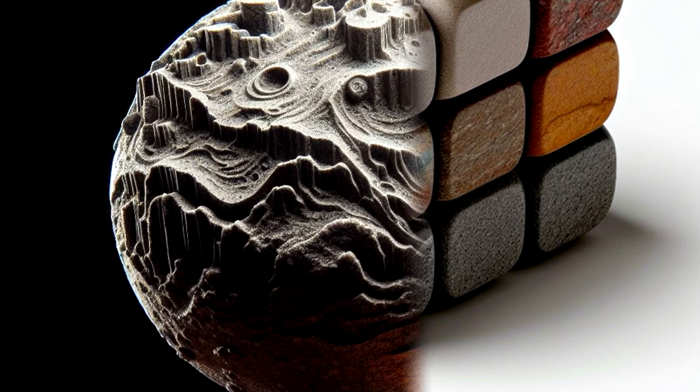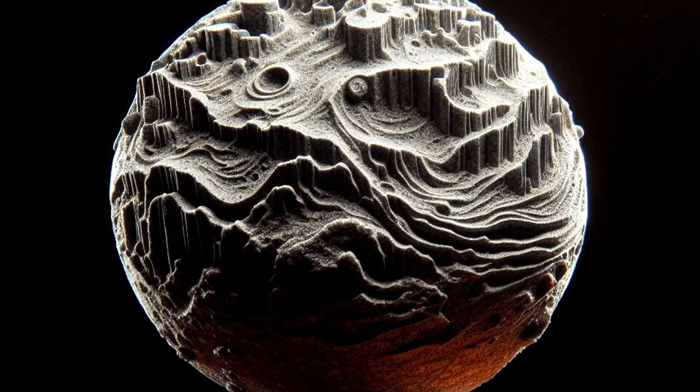After one of the processes is over, SCP-345 can be opened again, where a sculpture made of the same material represented by the completed face can be found inside of it. The small sculpture will always be a planet or planetoid 4.5cm in diameter. These sculptures do not represent any currently known planet.